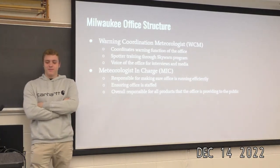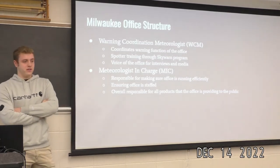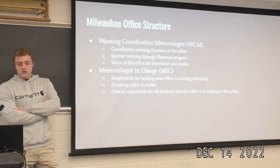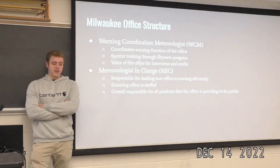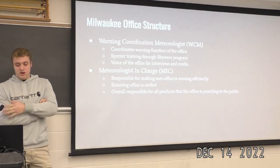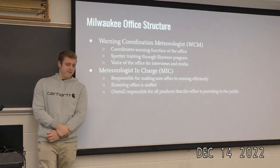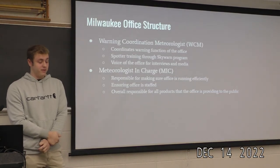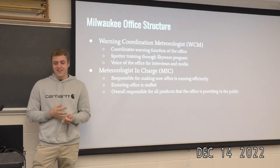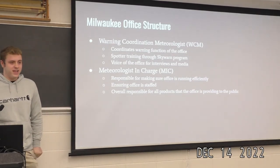The Warning Coordination Meteorologist is responsible for spotter training through the SkyWarn network and is the voice of the office for interviews and media. And last but not least, you've got the meteorologist in charge — the head honcho — who makes sure everything's running efficiently, keeps the office staffed, and is responsible for all the products the office provides. There are about 24 people at this office, and they are responsible for keeping it staffed 24 hours a day, 7 days a week, all holidays, always.